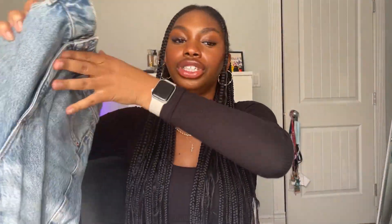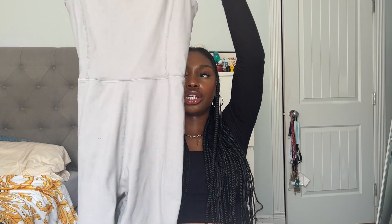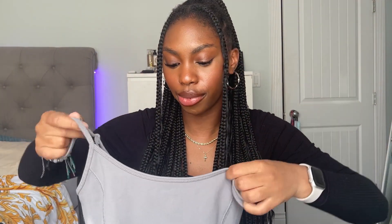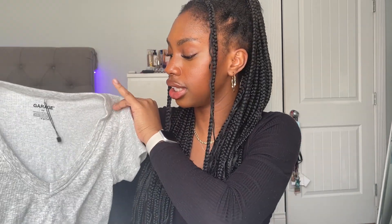From Garage I got these hair jeans — they have little rips on the knees and they make my butt look good. They were around $35, originally $65, so a good steal. I also got this little bodycon skims dupe — really cute, I love the color, it hugs my body right. Then I got this little tank top that says Beverly Hills on it — I love the red color, red is such a nice color on anyone. And then I got this little crop tee — it's really tight fitting, I love the gray, I wore it to Stampede. That's everything from Garage.